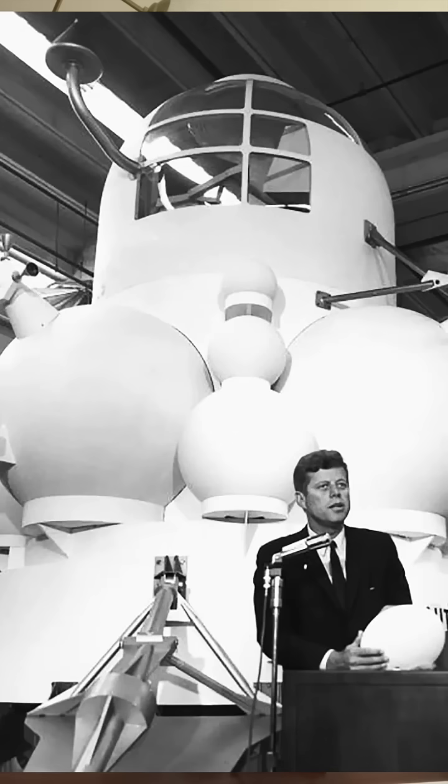Look at the lunar module behind him — look at how wonky this looks compared to what we know we sent to the moon. I've seen this picture before. I forget what center it is, but it's JFK giving a talk about Apollo. So that got me down this weird mini rabbit hole where I was like, let me find old pictures of the lunar module.